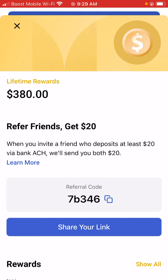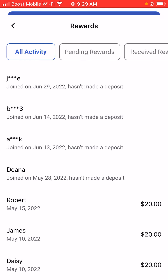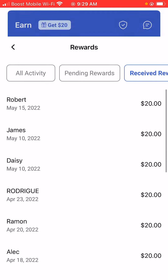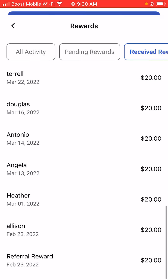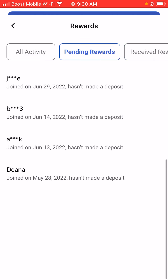So let's get started. My lifetime rewards is $380, so I've made over $380 with Dimify. You can earn up to $2,000 with this promotion. I'll scroll down so you guys can see my received rewards — I've made over $320 just by referring friends, getting $20 per friend for everyone that has signed up with me.